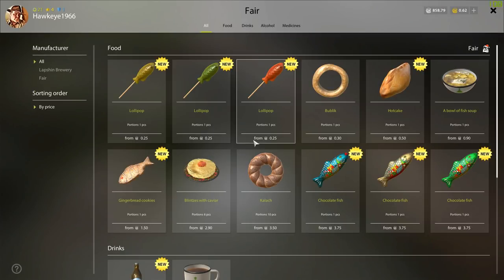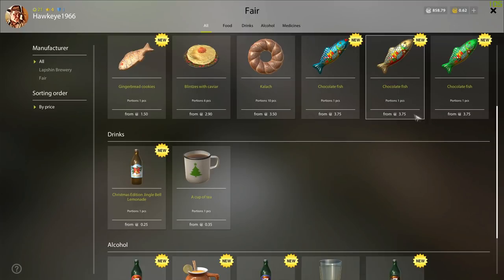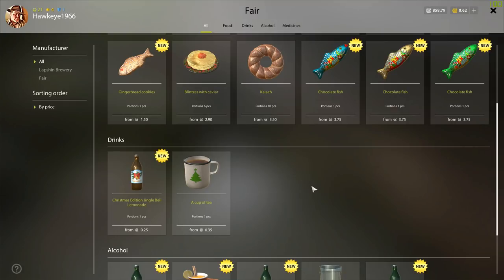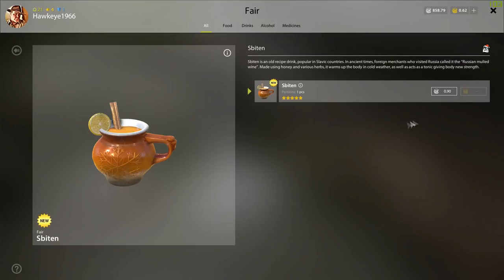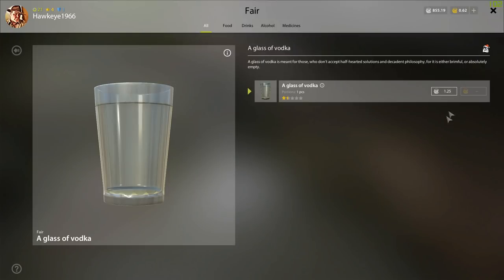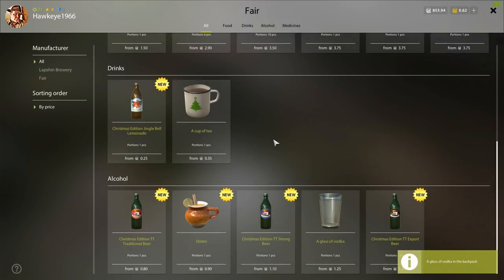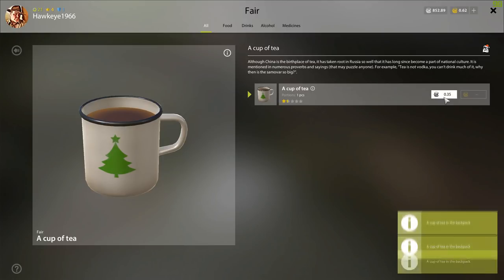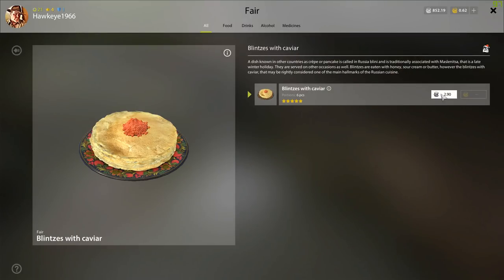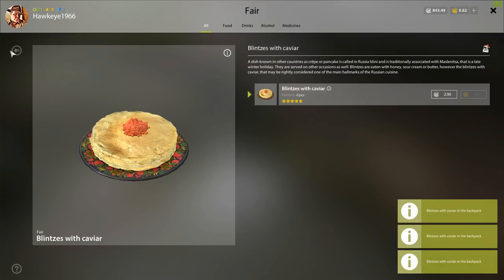You can also buy all kinds of food here — lollipops, bublich, hotcakes, fish soup, chocolate fish of three different types. Last year when I purchased these, they will feed you for quite a while. I would suggest buying as many of them as you can while they are here because they're not real expensive. This one will be real good for when it's cold and nasty outside. I'm going to grab a couple of cups of tea because they're not very expensive, and some bleaches with caviar.